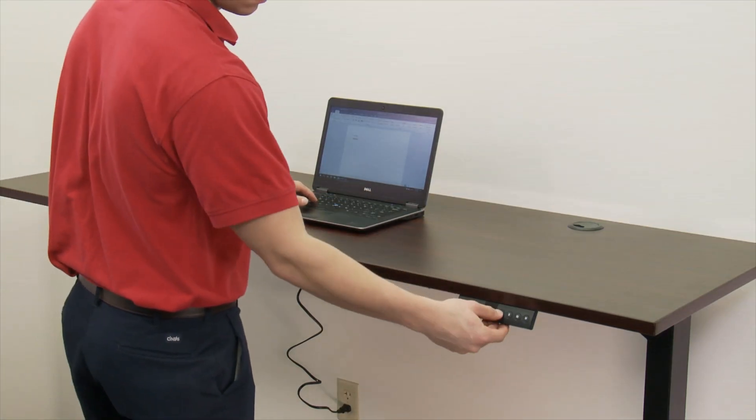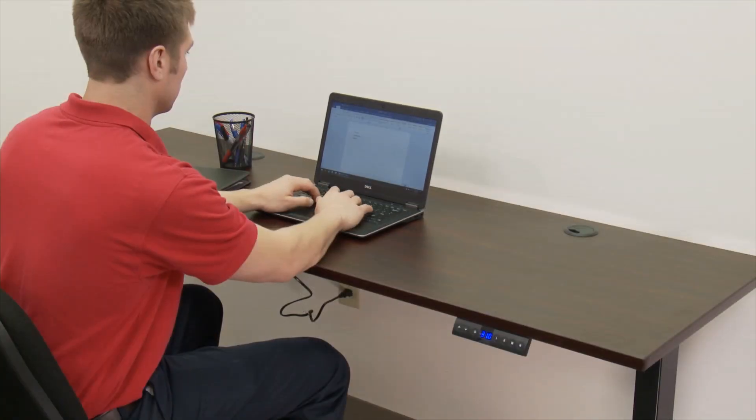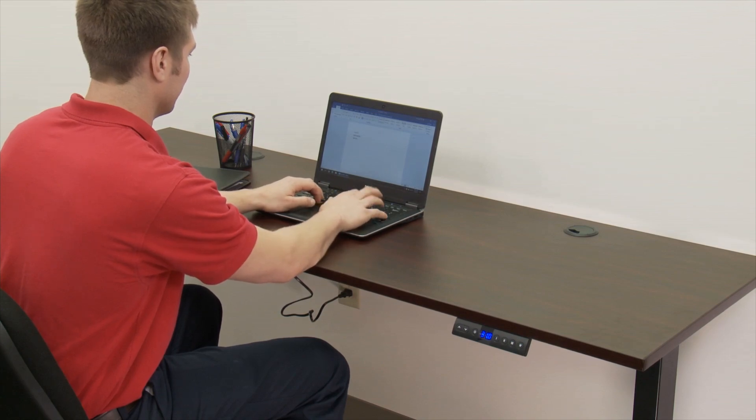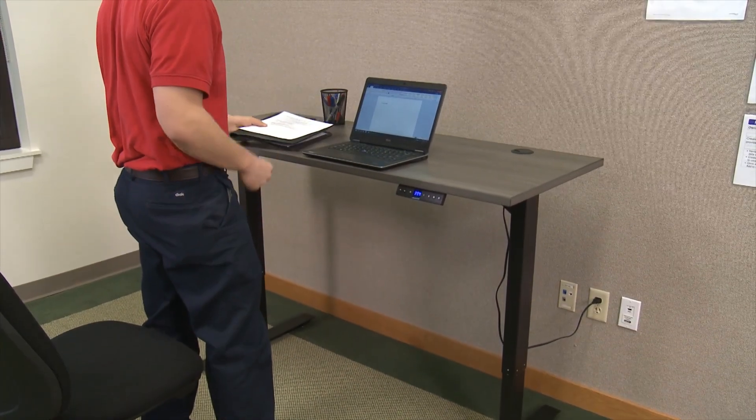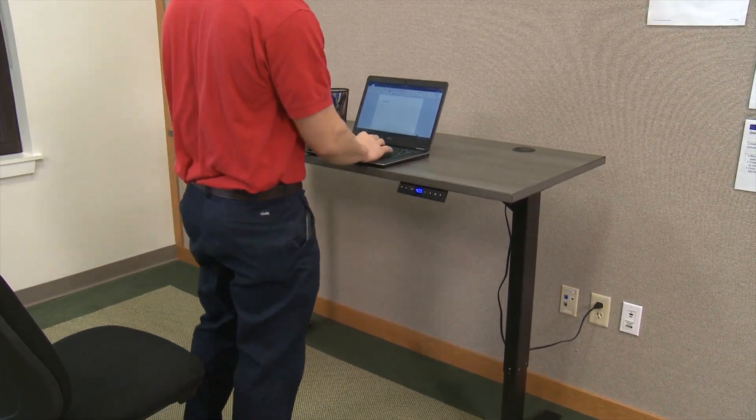Being able to alternate working positions can help increase employee productivity and focus. Alternating between sitting and standing can also reduce back and leg pain for users and can help improve posture.